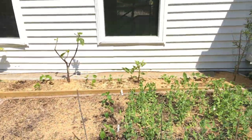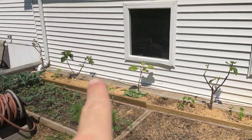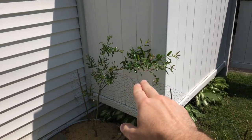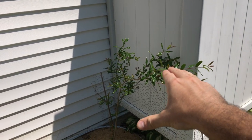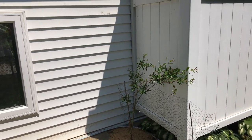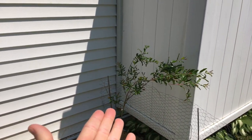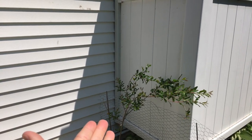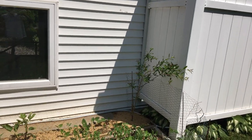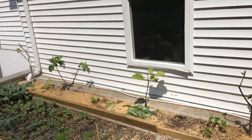I recently did a planting here — as you can see, one fig tree, two, three, four, five trees. On the end here, it's tough to see, but this is a pomegranate called Selavatsky. It's a Russian variety and one of the hardiest, if not the hardiest, pomegranates in existence. I know lots of people in the area that live in even colder places than I do that have great success with this.